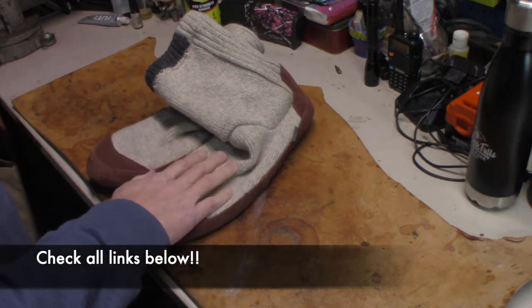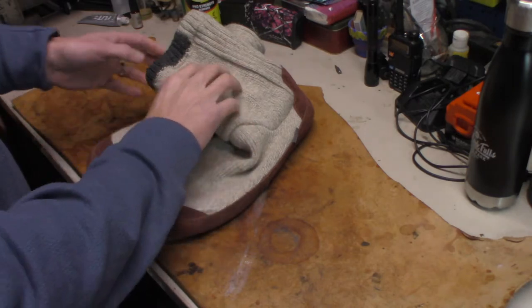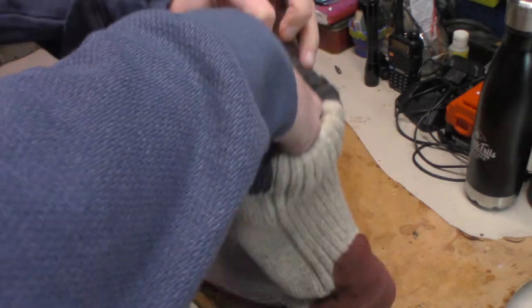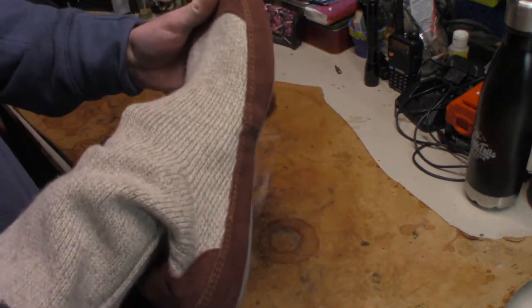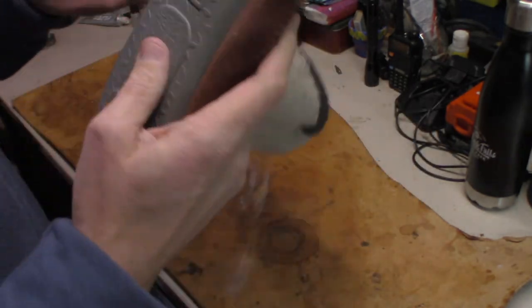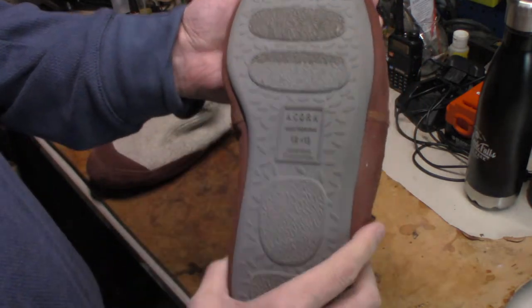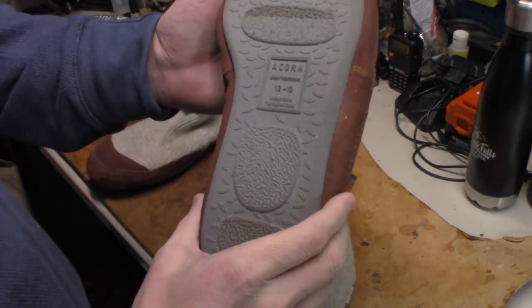These are a sock slipper. The cool thing about these sock slippers — they're good big sock slippers, you can wear socks inside with them on top of the sock that are there. But it's also treaded on the bottom to walk around outside. So these are made for indoor and outdoor.